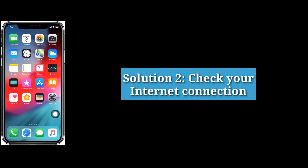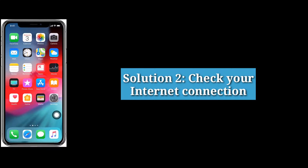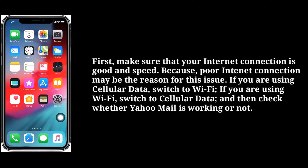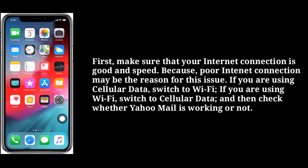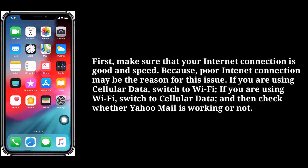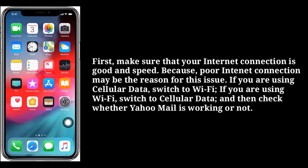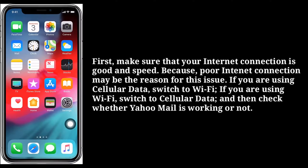Second solution is check your internet connection. First, make sure that your internet connection is good and speedy, because poor internet connection may be the reason for this issue. If you are using cellular data, switch to Wi-Fi; if you are using Wi-Fi, switch to cellular data, and then check whether Yahoo Mail is working or not.